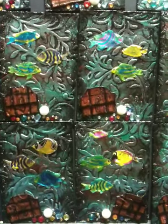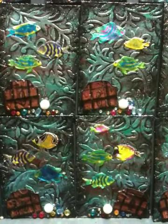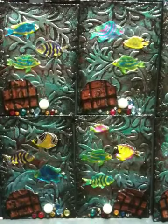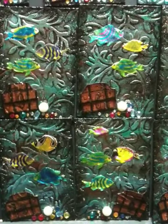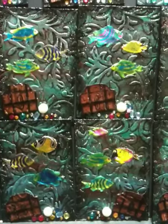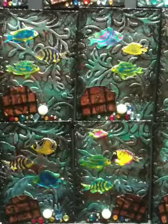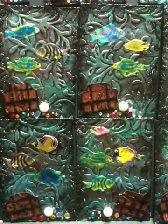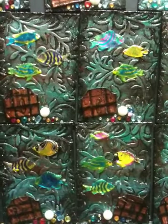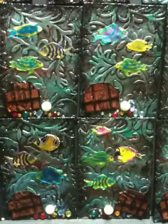Hi everyone, this is Sandra. I just wanted to share what I've come up with for the March artists trading card swap over at yourpaperpantry.ning.com. The theme this month was tropical warm tropics, and the color challenge was to use teal and blue.